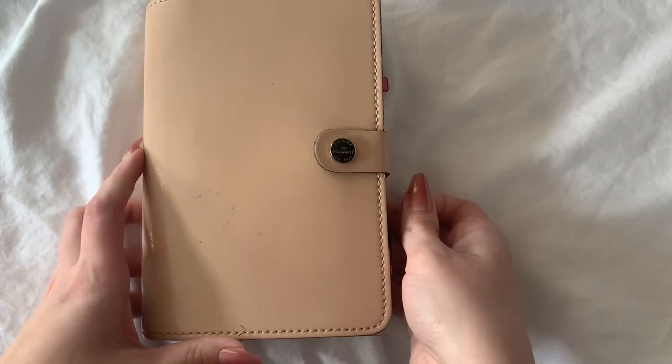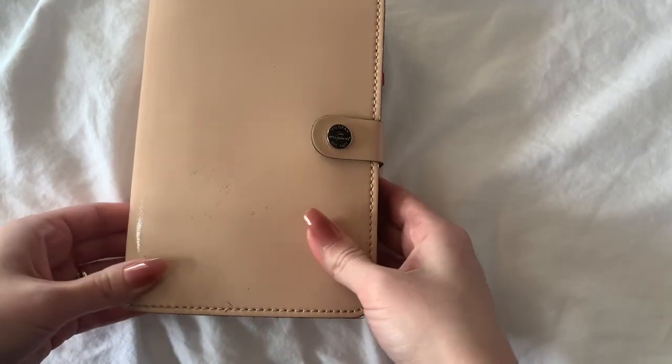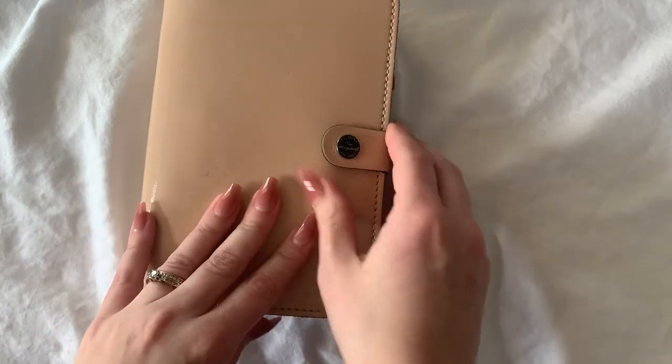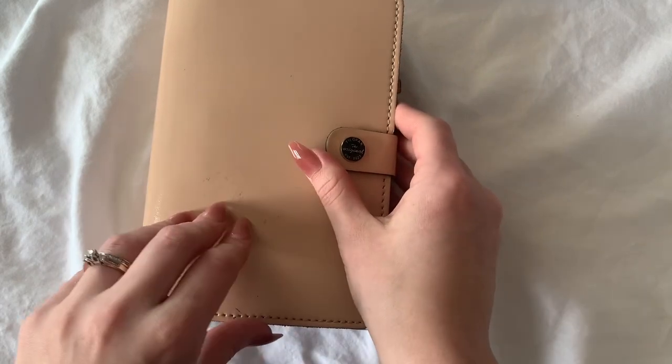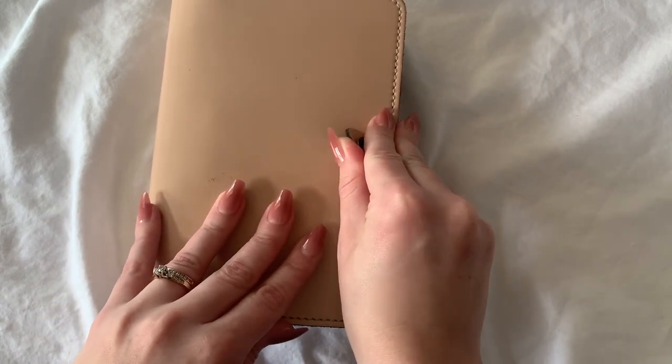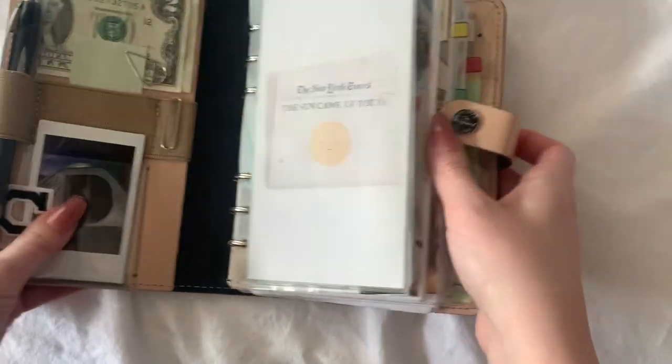So this is my planner. It's a Filofax Original in the color nude and it's in the personal size. I bought this off of Amazon in like 2020 maybe. I don't know, I've had it a few years and I really love it.